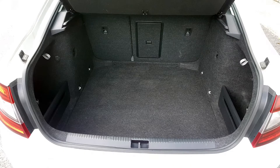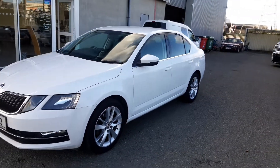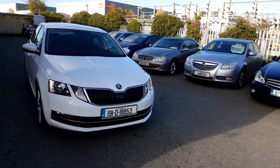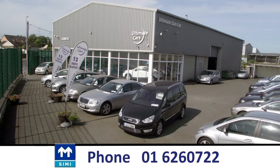And let's not forget the huge boot. These are probably the biggest in its class and probably bigger than many larger cars. We are located on Killeen Road, Dublin 10. We may be readily found on Google Maps, but please call prior to coming to view. I'm Eugene — call me on 016260722. Thanks for watching.